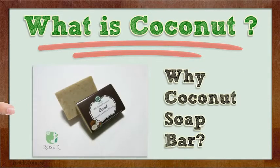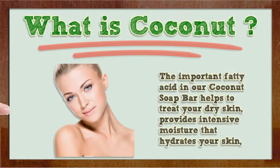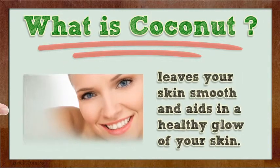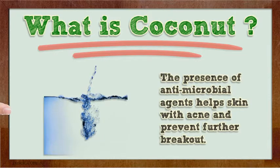Why Coconut Soap Bar? The Benefits. The important fatty acid in our coconut soap bar helps to treat your dry skin, provides intensive moisture that hydrates your skin, leaves your skin smooth and aids in a healthy glow of your skin. The presence of antimicrobial agents helps skin with acne and prevents further breakout.